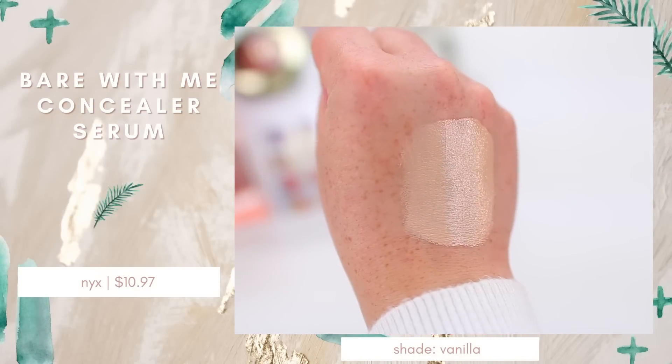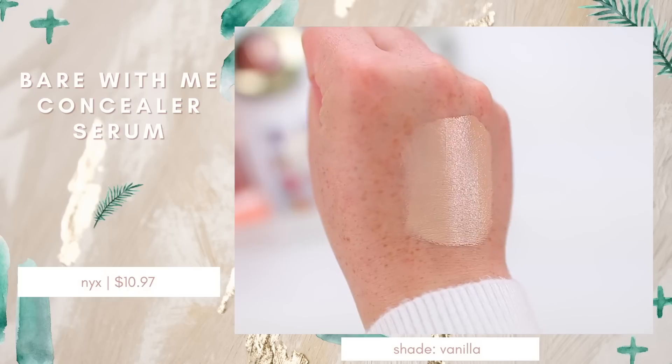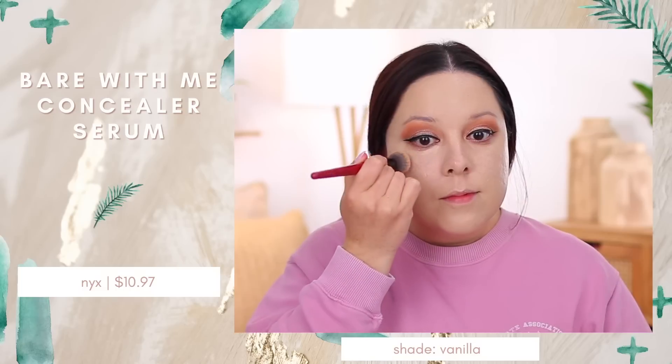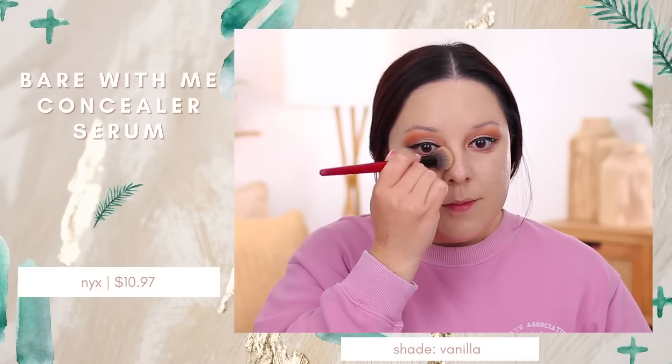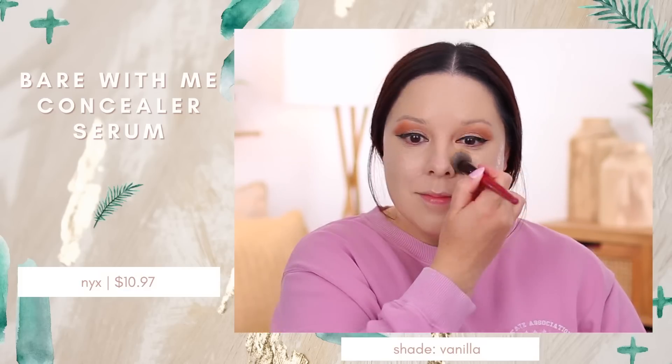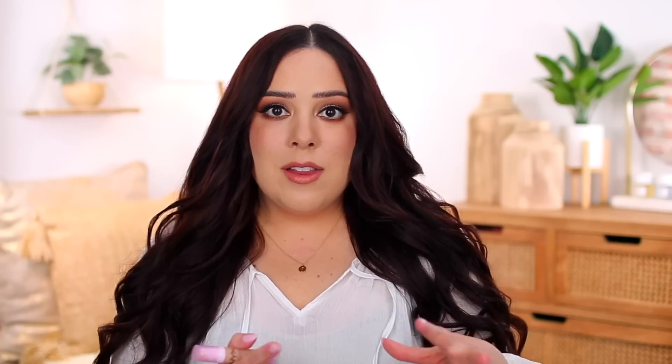I did grab two new complexion products. I'm actually wearing one today — it is the NYX Bare With Me Concealer Serum. I had purchased this product maybe a month ago but got a shade that was too dark. I saw this one in stores at Walmart and it's actually my most ideal shade match — I went with the shade Vanilla. It's a very smooth concealer that blends out super easily. I used it two ways today: to spot conceal before foundation and also under the eyes. I like it because it looks a little more dewy compared to full coverage matte concealers. It looks super smooth and really pretty on the skin.